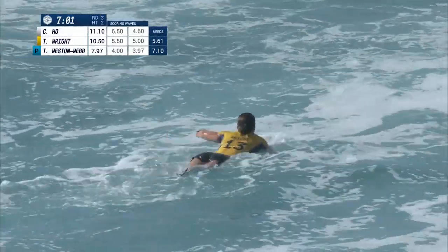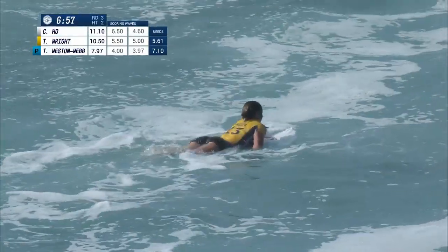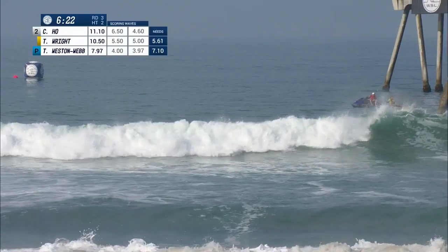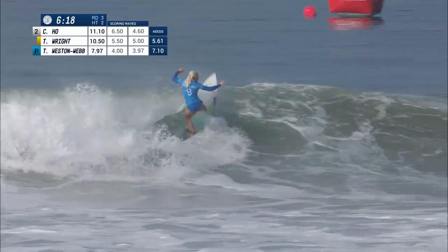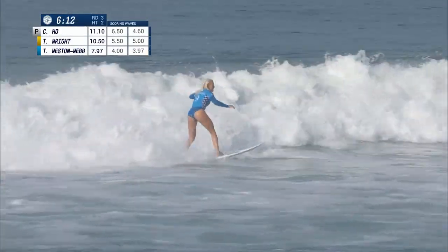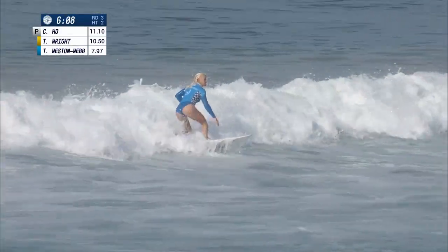But the judges are giving the nod to Coco — they liked Coco's wave better. The vertical surfing was there for Coco, and the finish on the inside with the tail fins-free for a moment, whereas Coco's second turn was just as critical as the first. Here we go — Tatiana Weston Webb trying to stay on pace with Coco and Tyler. Snapping — closeout re-entry for Tatiana Weston Webb.